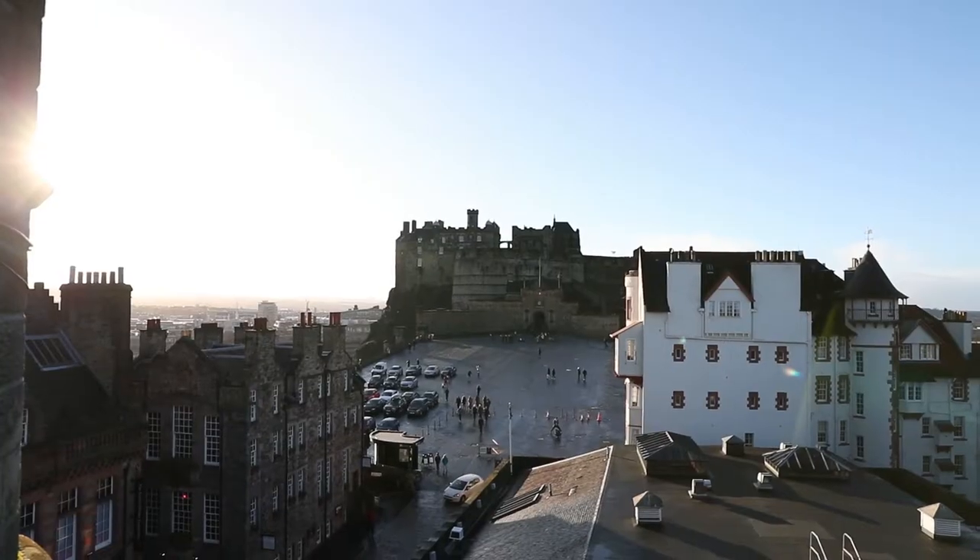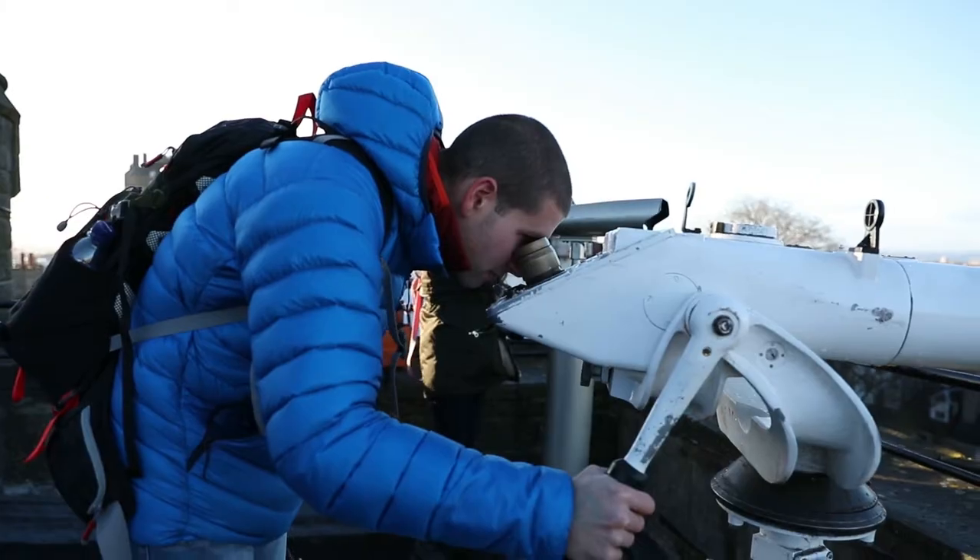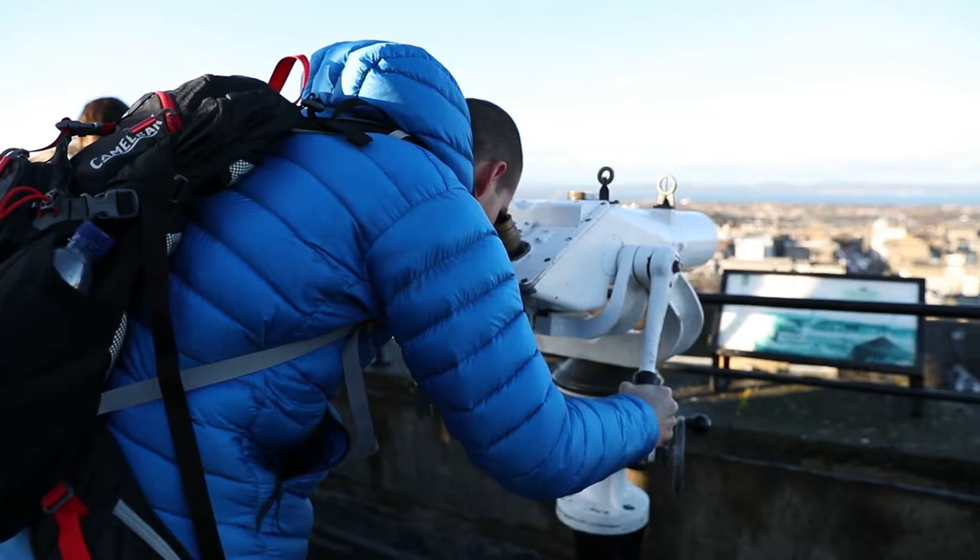We are climbing to the top and going to work our way down, because the sun is still out and we'd like to see the view from the top. Lots of stairs. It's very windy up here — welcome to Edinburgh! The Camera Obscura was so amazing, so cool. We'll talk about it after, but for now let's figure out what else is in this building.